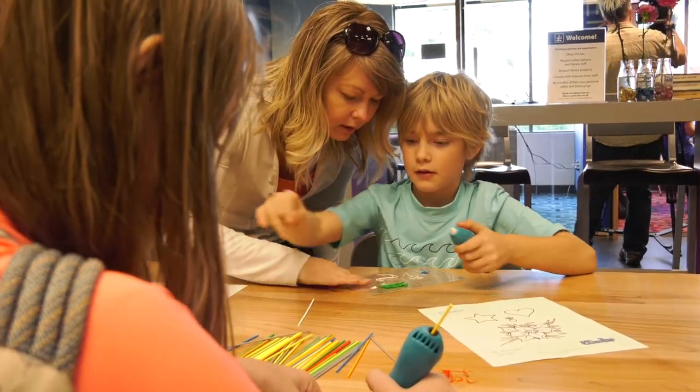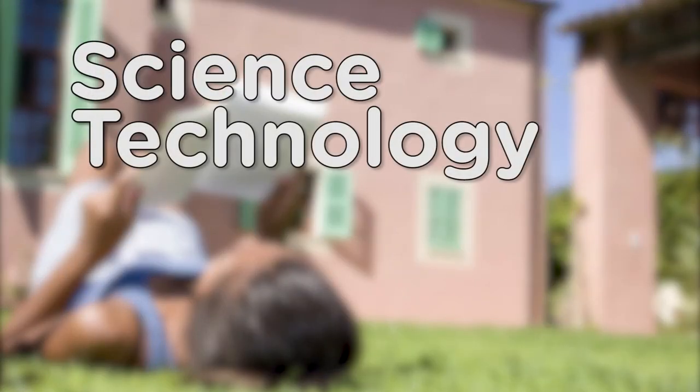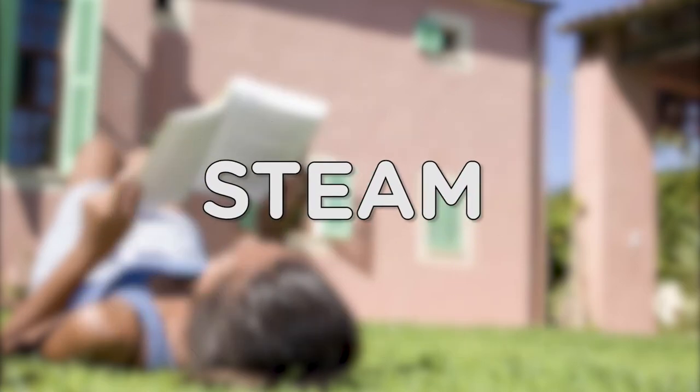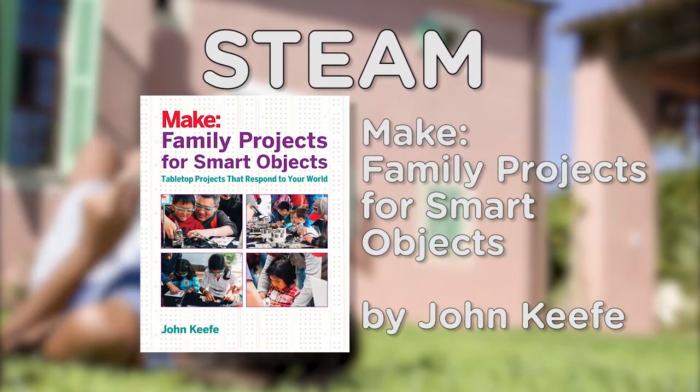Looking for something for you and your kids to read this summer? Science, technology, engineering, art, and mathematics — it's good brain food for all of us. Here's a STEAM reading list.